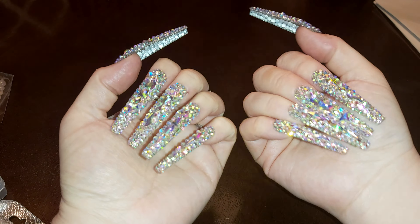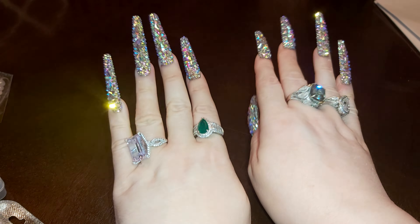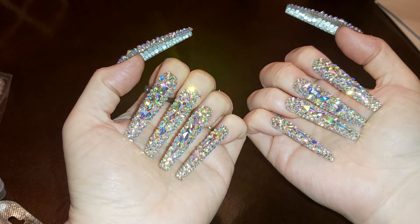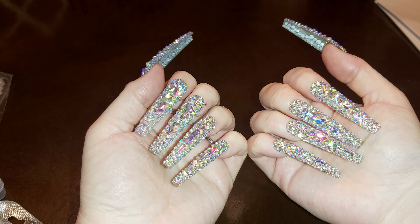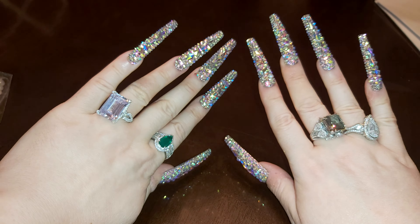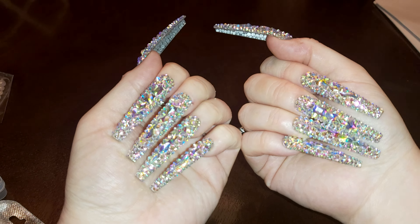Hi there ladies and gentlemen, welcome back to my channel. If you're new here, welcome — my name is Steffi. I have a haul for you today: this will be a nail haul, ring haul, and some nail art, some beads and gemstones. Hit that like, comment, and subscribe down below, much appreciated. These are the nails I'm wearing for the video — they're really long, extra extra extra long.